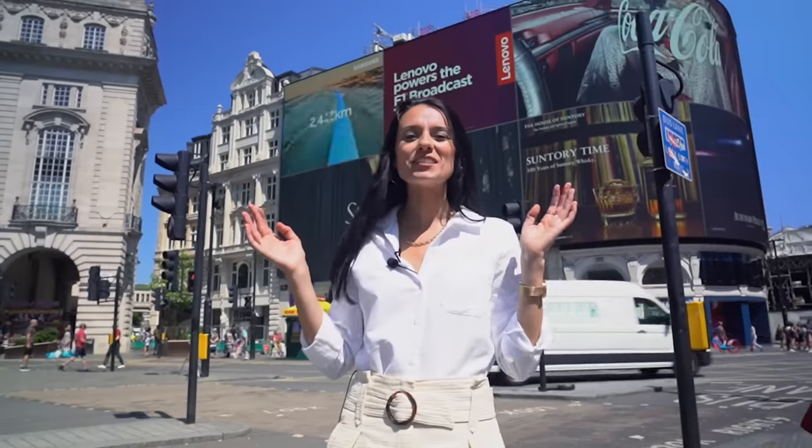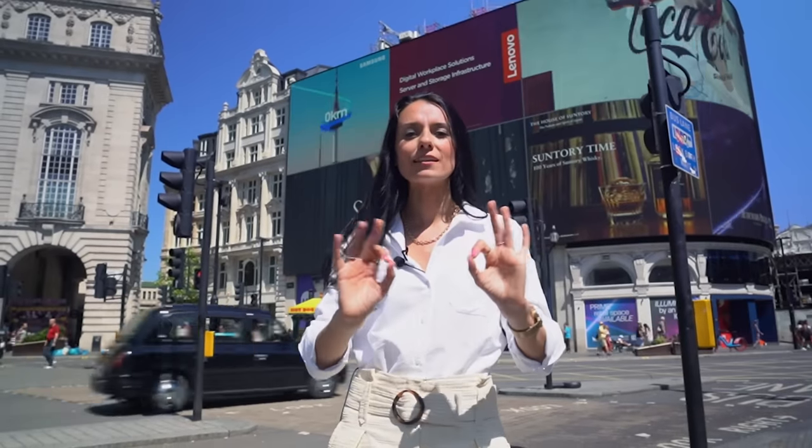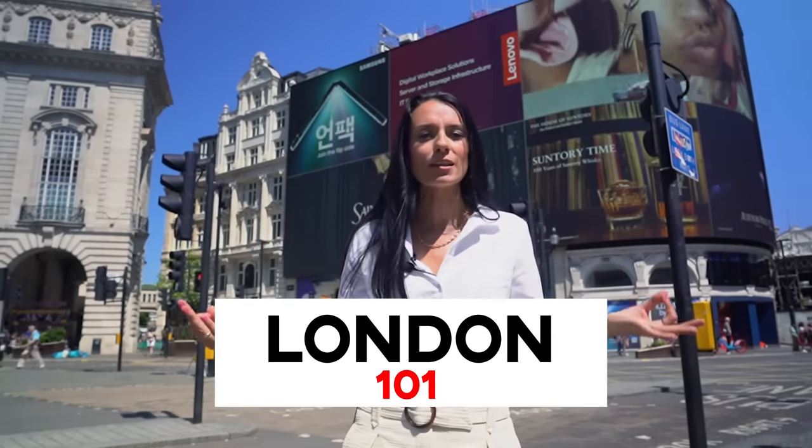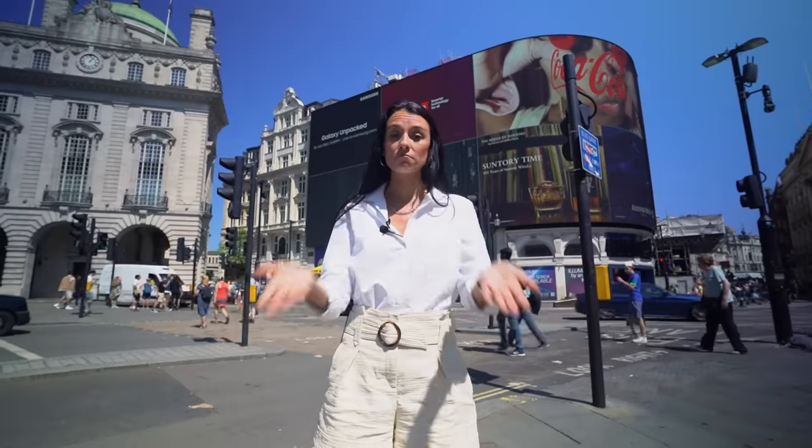Hello from London. In this video we're going back to the basics and I'm going to tell you the 101 things you should know before you come to London so you have a nice, fun and smooth trip while you're here. So let's go.